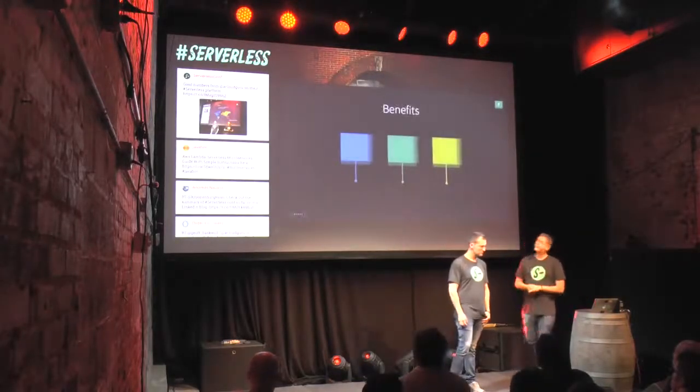So why did we decide to build a serverless system? What were we thinking? The first thing for us was rapid time to market, and that was probably the original driver.